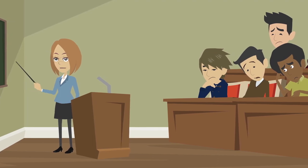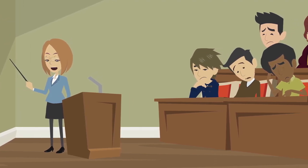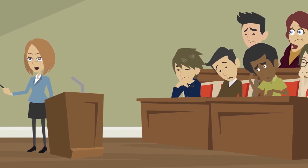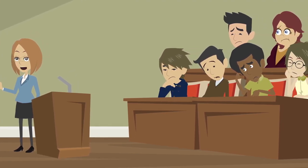Not everybody learns at the same pace. When an instructor teaches a typical class, some students feel like the course is moving too slowly, while others feel like it's moving too quickly.